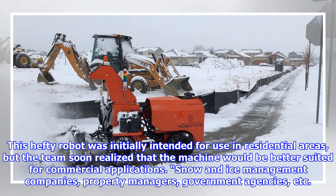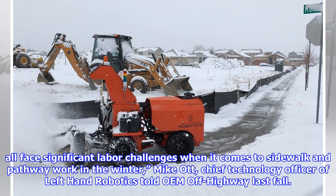This hefty robot was initially intended for use in residential areas, but the team soon realized that the machine would be better suited for commercial applications. Snow and ice management companies, property managers, government agencies, and others all face significant labor challenges when it comes to sidewalk and pathway work in the winter.